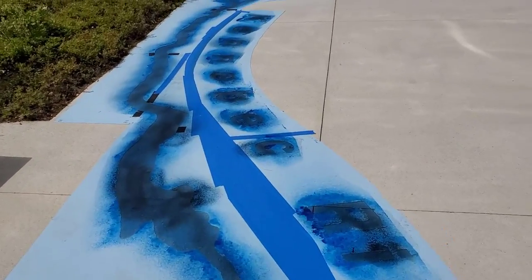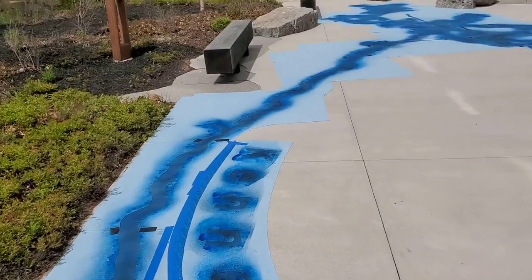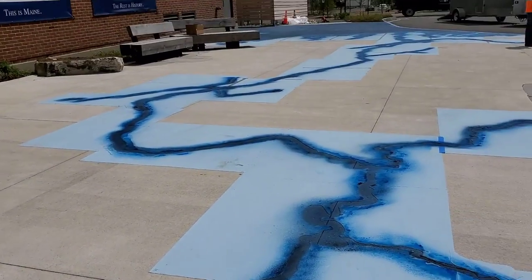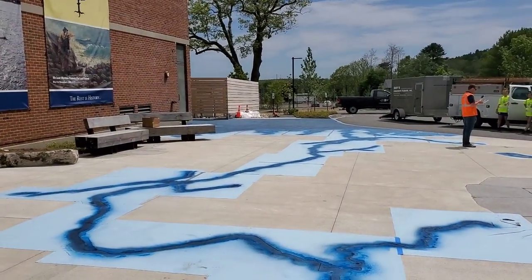We still have the stencil on here we've got to pull off. But there's Moosehead Lake, there's the river — Kennebec River. It says Kennebec River right there, and that runs all the way down into the Atlantic Ocean here in Maine.